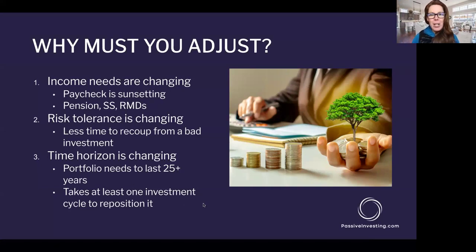Why do we even want to think through this adjustment as we approach retirement? Because your income needs are changing — your paycheck is probably sunsetting. If you're going through a more traditional style of retirement, you might have a pension coming on board, or Social Security, or required minimum distributions, or other retirement income coming into the picture. Your income needs are changing.